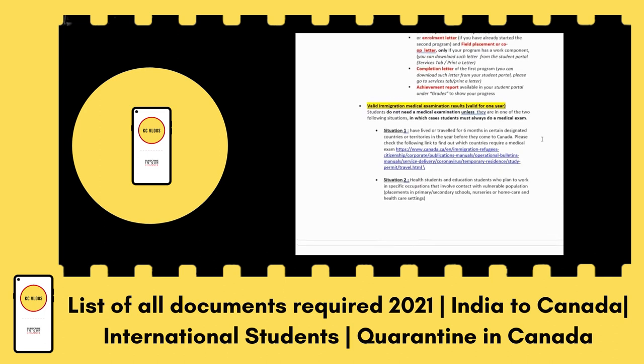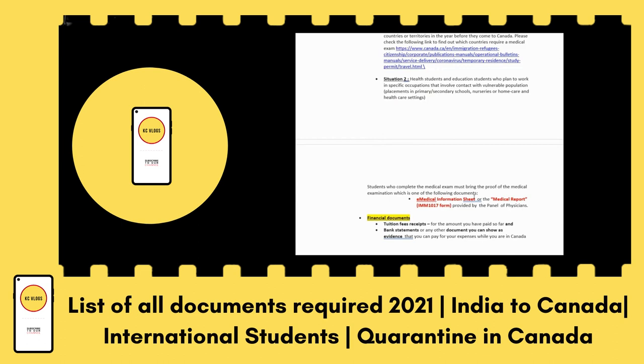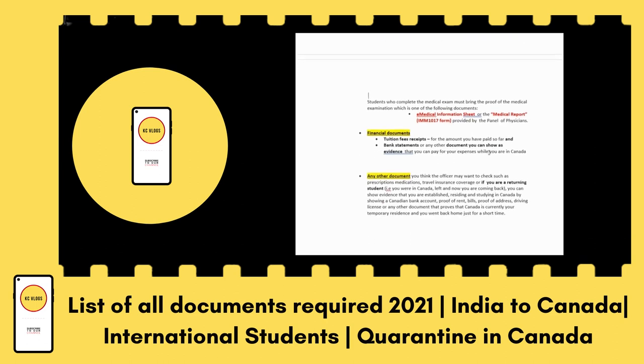This is not much to worry about. For the medical examination result, as a student you should have gone through a medical examination when applying for the visa. You can bring a photocopy of the e-medical information sheet — that medical sheet will work fine.